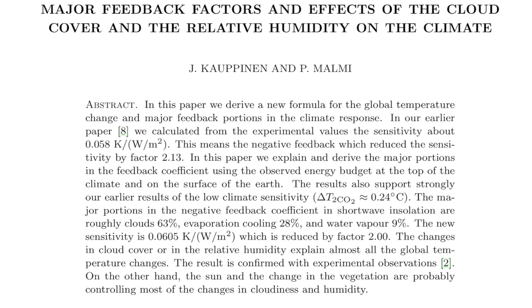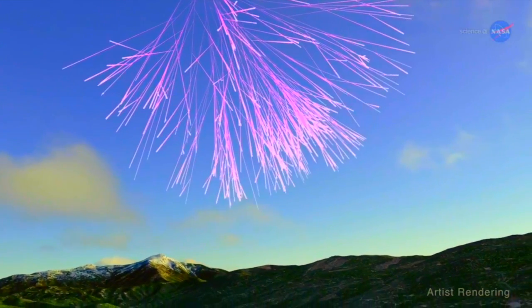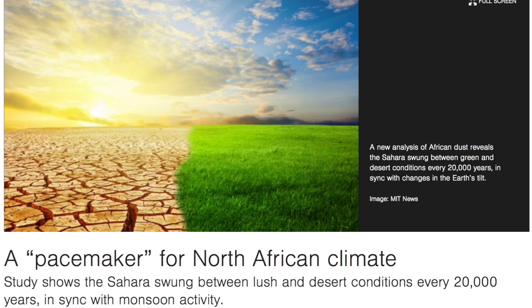Remember folks, cosmic rays are the number one modulator of global cloud fraction.